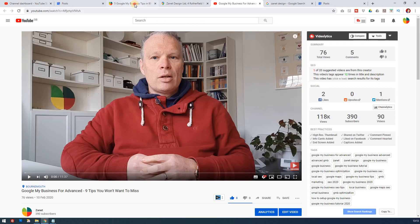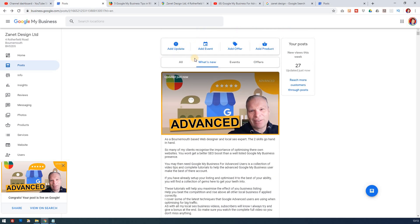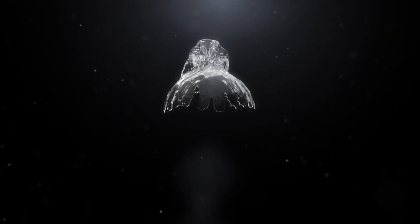In future videos, I'm going to look at all the other things you can add. But for now, you can get a good idea of how to use Google My Business posts. If you want to know more about making Google My Business more powerful, I'm going to put a link above with 13 tips on how you can improve your Google My Business. Thanks for watching and hopefully you'll enjoy this video.